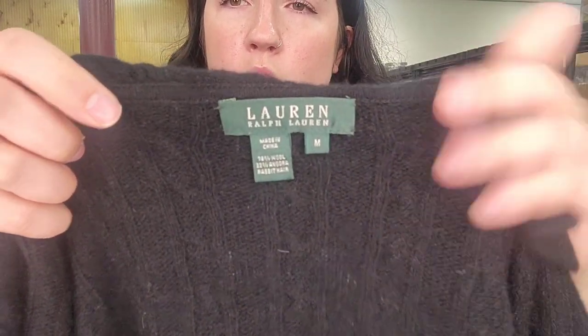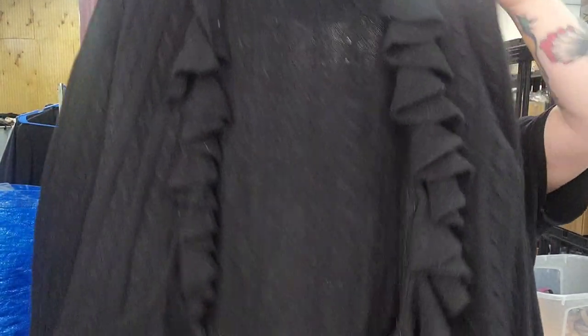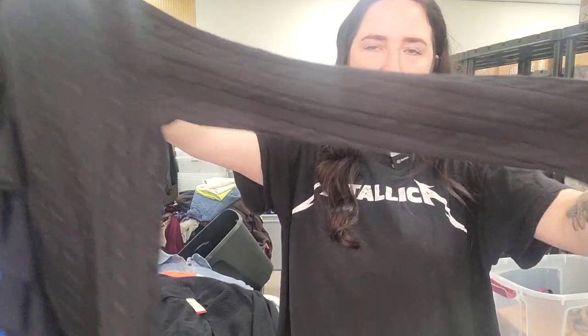This is a Lauren Ralph Lauren wool angora rabbit hair blend black ruffle cardigan — really cute. It has ruffles and then a ruffle bell sleeve too, and it's cable knit.